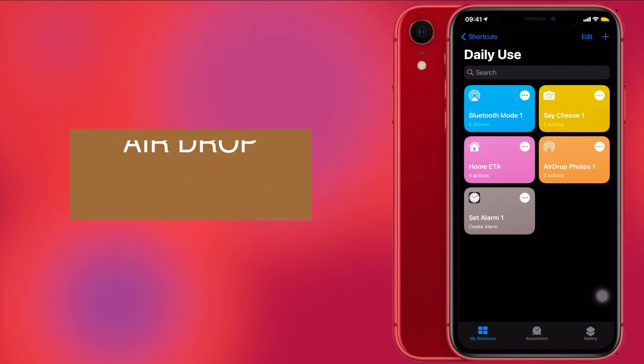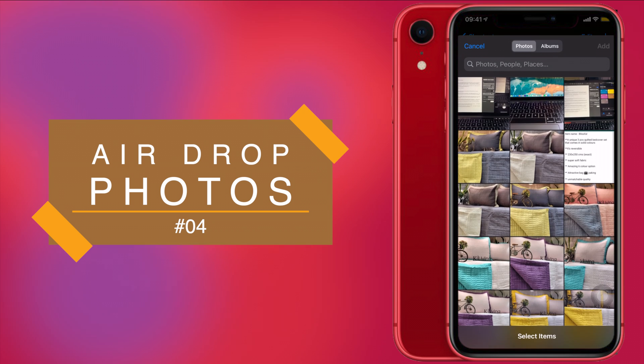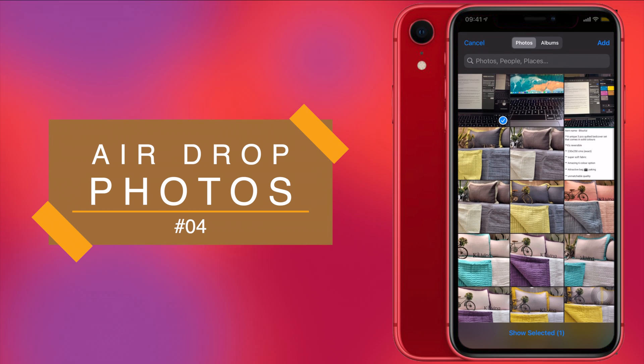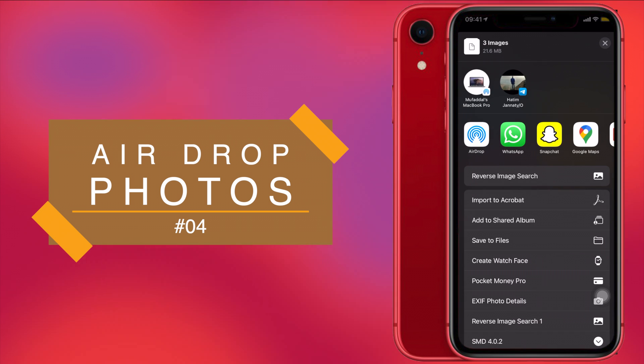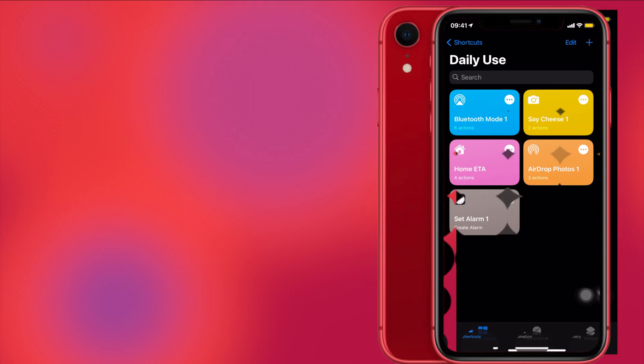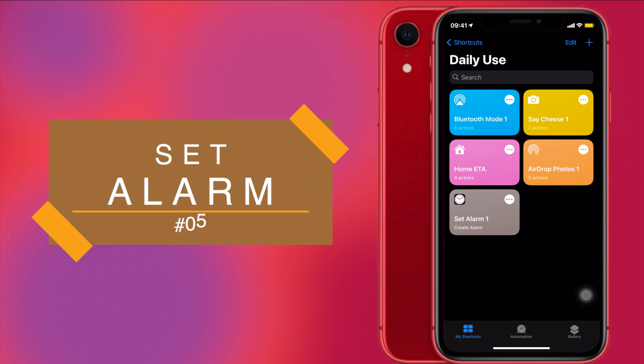Next is AirDrop Photos. This shortcut simply lets you share photos via AirDrop directly with one click. Just run the shortcut, it will ask you to choose photos — I'll choose some photos here — and then it gives you this prompt. I have my MacBook available in AirDrop. If you want to share with someone else, click on their name in the prompt, choose Receive on the other device, and the photo will be sent.